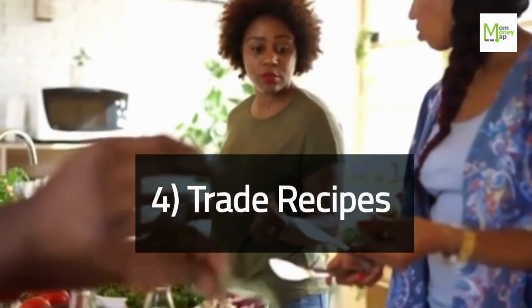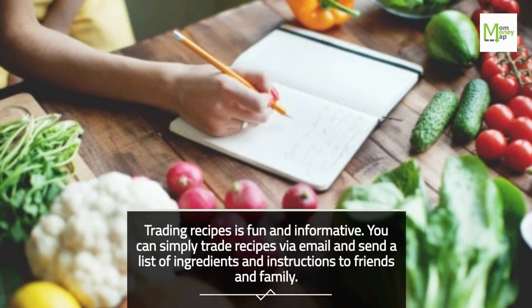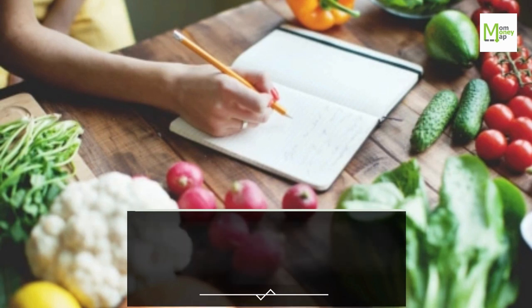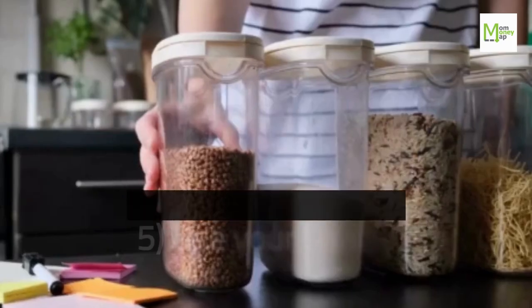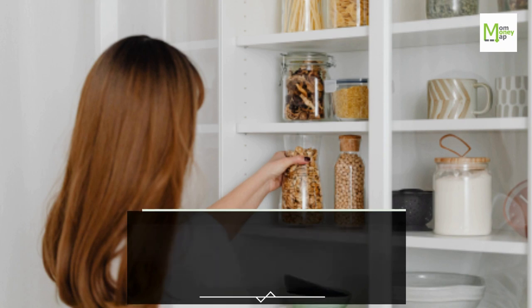Tip 4: Trade Recipes. Trading recipes is fun and informative. You can simply trade recipes via email and send a list of ingredients and instructions to friends and family. Tip 5: Use Your Pantry. Part of frugal living means less waste. Before you go shopping for new food, make sure you don't already have a product or a substitute in the pantry.